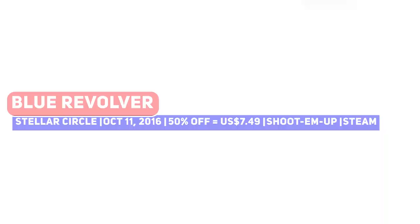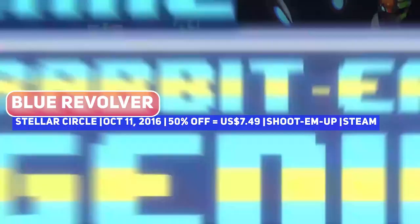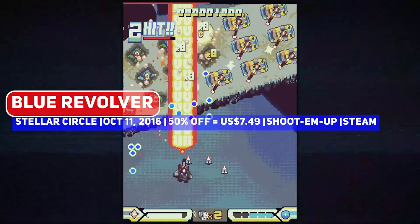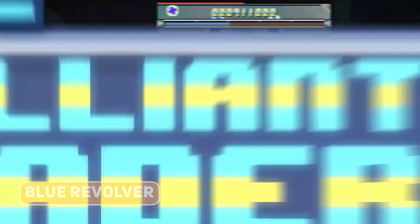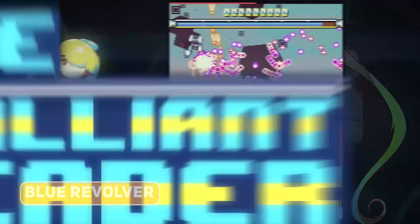If you enjoy shoot-'em-ups and bullet-hells, Blue Revolver is one to get, due to the very classically designed levels, awesome pixel art and fantastic soundtrack. All the expected accessibility options like toggling hitboxes and colour-blind modes are supported, but certainly one for fans of the genre.